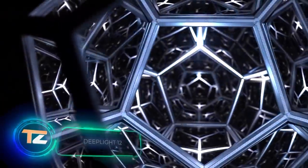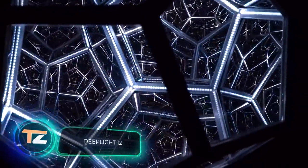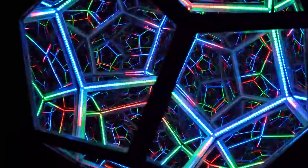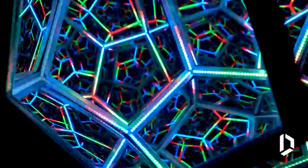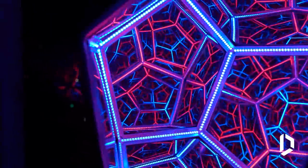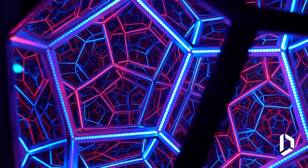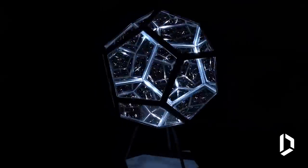Deep Light 12: if you've grown bored with usual lamps, you can replace them with a light fixture like this one — however, it will cost you $5,000. For that money you get a unique centerpiece that you can watch for many hours. The body of this art object is made of anodized aluminum.